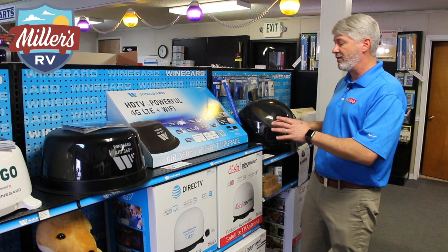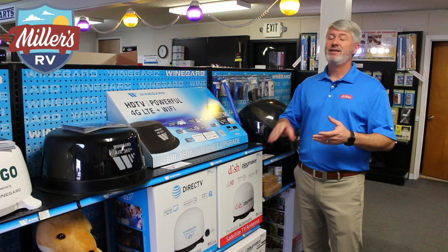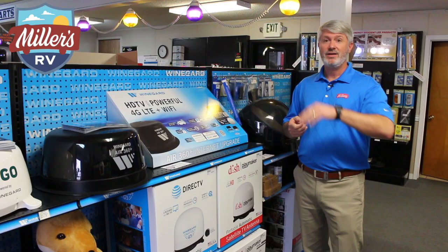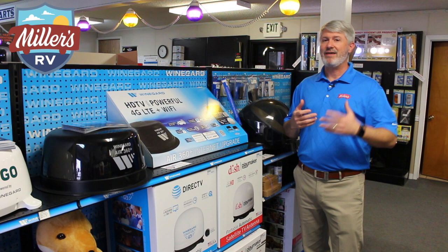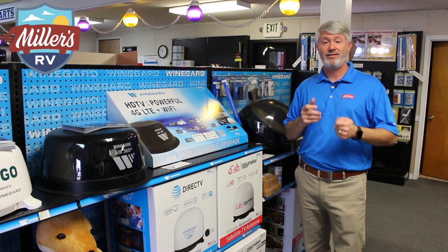We also carry the Wally receivers in stock. A really nice thing about the Wally receivers is that the included remote control is RF rather than infrared. Old infrared remotes require line of sight, so if you have the receiver in a cabinet you have to open the door and hold your arm up to change channels. The Wally's RF remote works through walls — it'll actually work from outside going inside to change channels if you have it playing on an outside TV — making it really, really simple.